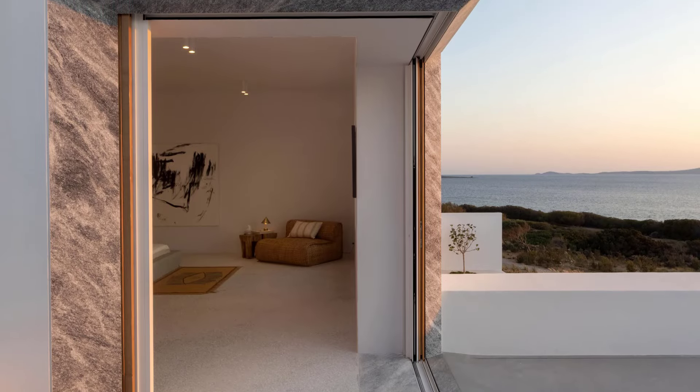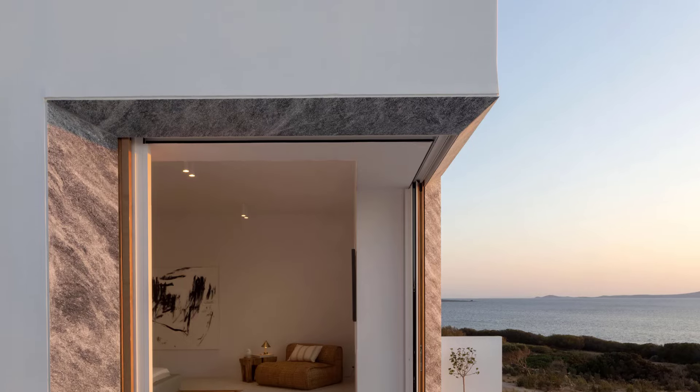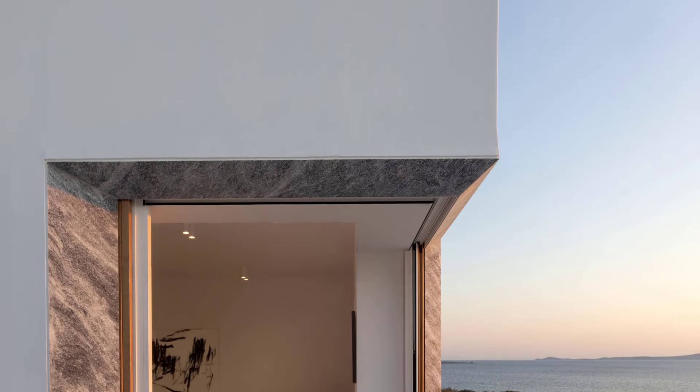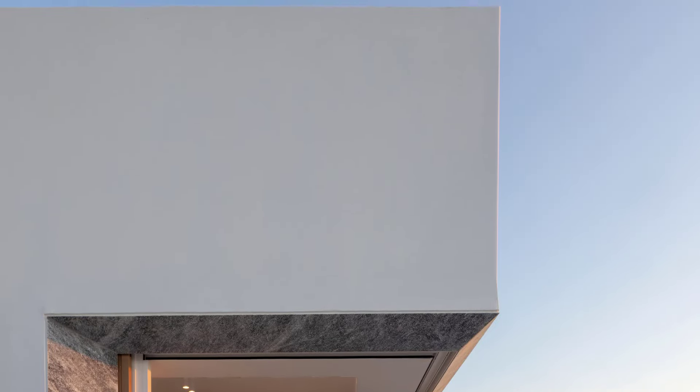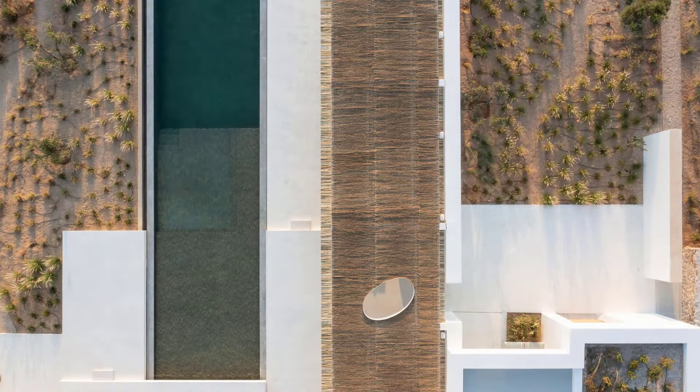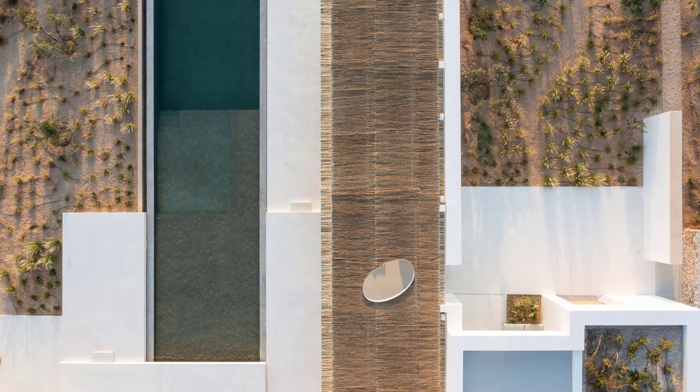Christina Ceylern, the principal architect, emphasized the importance of creating an architecture that touches the earth lightly. This philosophy is evident in the villa's design, where the slabs of terrazzo float and barely touch at the corners, and the pool seems to levitate over the olive grove.